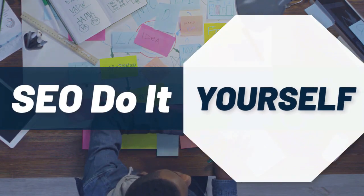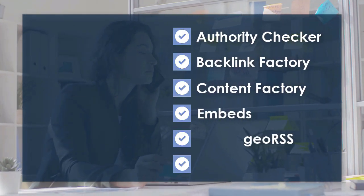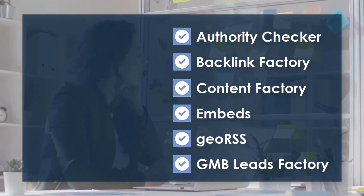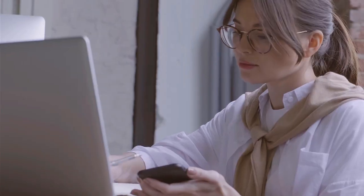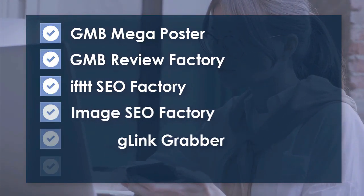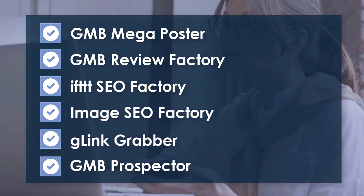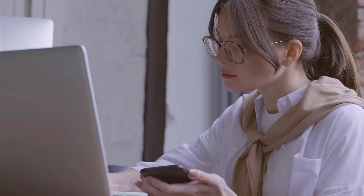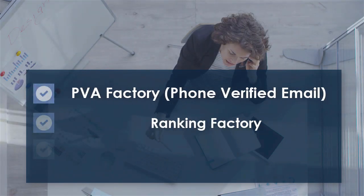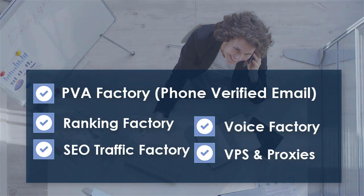SEO do-it-yourself tools include: authority checker, backlink factory, content factory, embeds, geo RSS, GMB leads factory, GMB mega poster, GMB review factory, IFTTT SEO factory, image SEO factory, G-link grabber, GMB prospector, PVA factory, phone verified email, ranking factory, SEO traffic factory, voice factory, VPS and proxies.